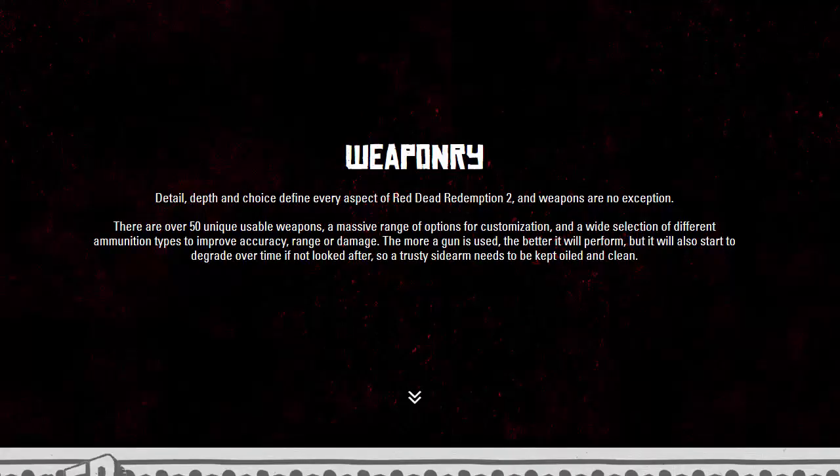There are over 50 unique usable weapons, a massive range of customization options, and a wide selection of different ammo types to improve accuracy, range, or damage. The more a gun is used, the better it will perform — but it will also start to degrade over time if not looked after.